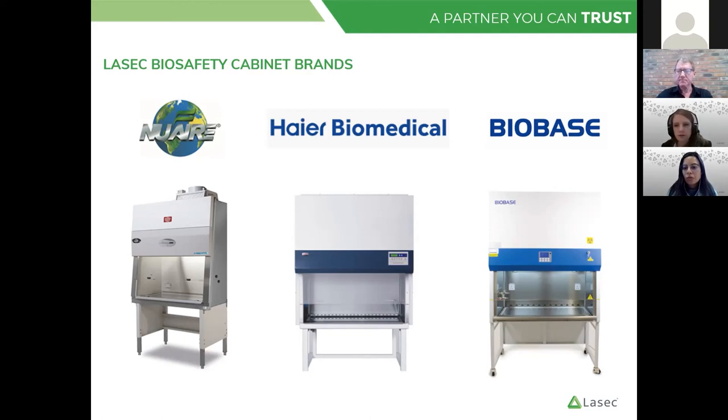The question came through as to where people can buy the smoke pencil. They are freely available and we can send whoever's requesting the information. For those that are interested, you could send your email address to the panelists and we'll get back to you with some links on where you can obtain those.